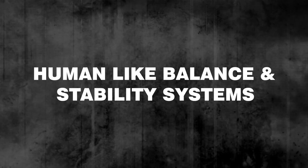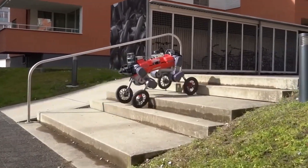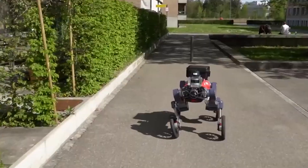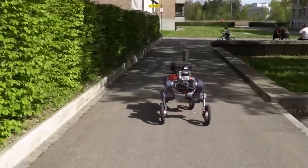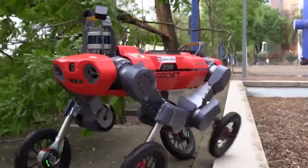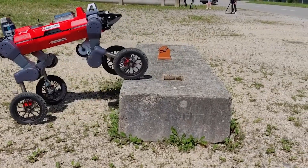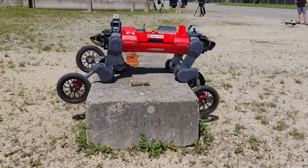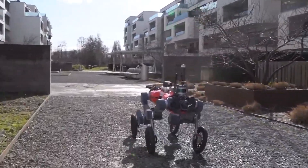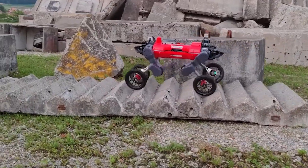Human-like Balance and Stability Systems: Inspired by human biomechanics, the robot features a sophisticated balance system that mimics how humans naturally maintain stability. This system integrates gyroscopes and accelerometers that work in tandem with its AI to make micro-adjustments. For example, if it encounters uneven ground or a sudden push, it can regain balance instantly without falling. This human-like stability makes it ideal for navigating crowded or unpredictable environments, allowing it to operate in spaces where other robots would struggle.